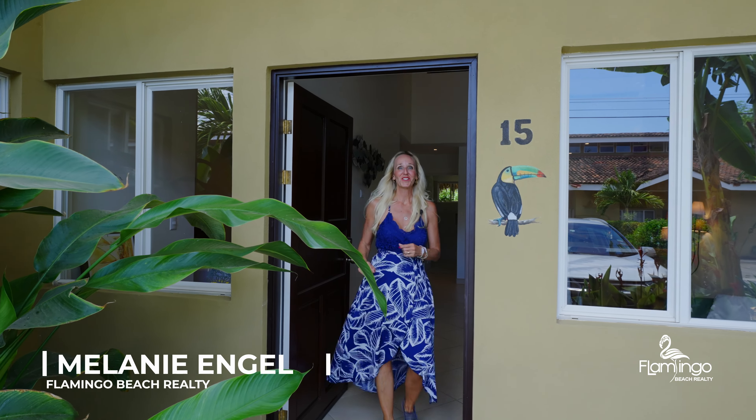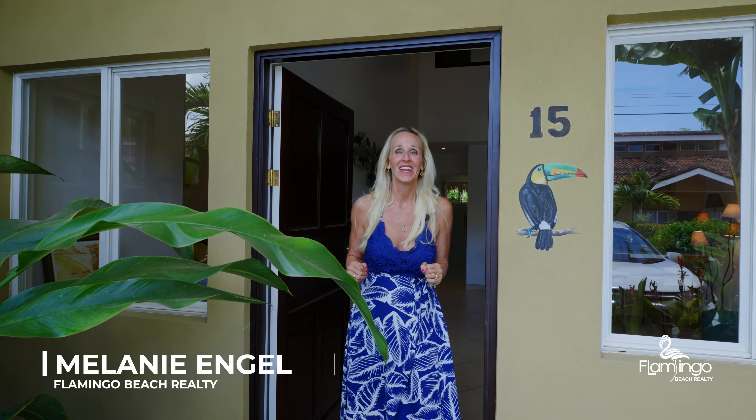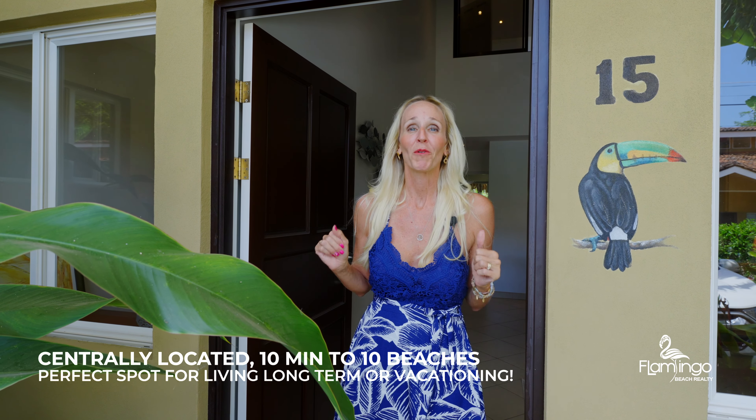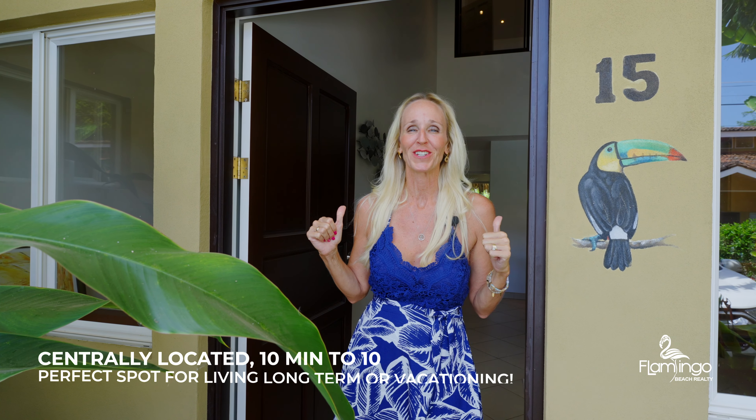Hello, this is Melanie Engel from Flamingo Vitrealty. Thank you so much for watching. Today we have the exciting pleasure to tour one of my new exclusive listings, Cabo Vélez number 15. We're centrally located about 10 minutes from 10 beaches, and we're going to take a look at this newly remodeled condo today.